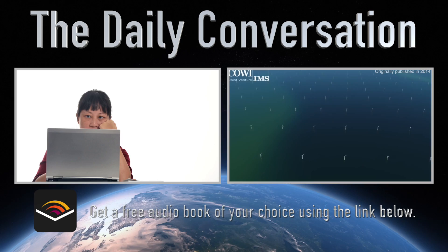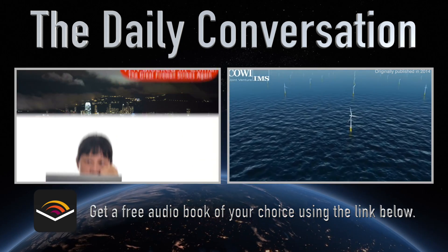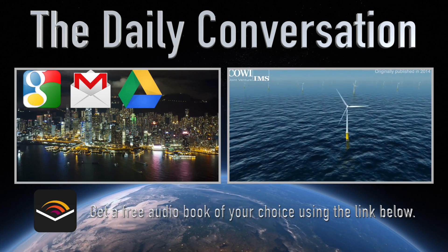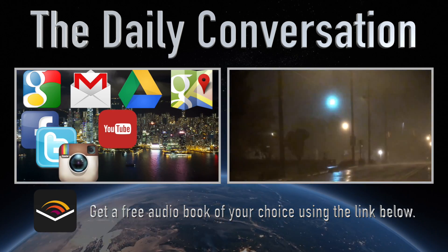And watch more TDC by clicking on the screen to check out our breakdown of China's great internet firewall, or one idea for how offshore wind turbines could significantly lessen the threat of hurricanes to the US while simultaneously powering the entire country.